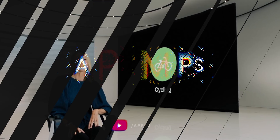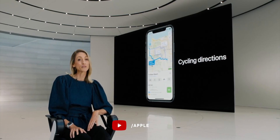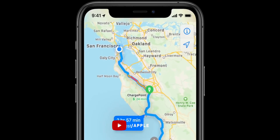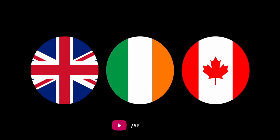Maps now has a collection of environmentally and human-friendly new features, including cycling directions, electric vehicle routing, and congestion zone routing. It'll also call out speed and traffic cameras before the ticket does. Canada, Ireland, and the UK will be rolling out the new-style Apple Maps as well this year.